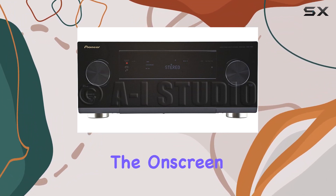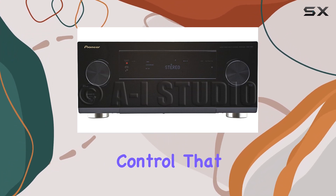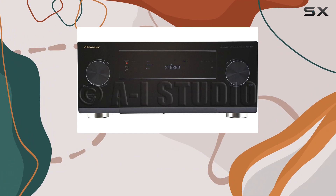User-friendly, the on-screen display makes setup and control a breeze. It's complemented by a remote control that ensures you can fine-tune your audio without leaving your seat.